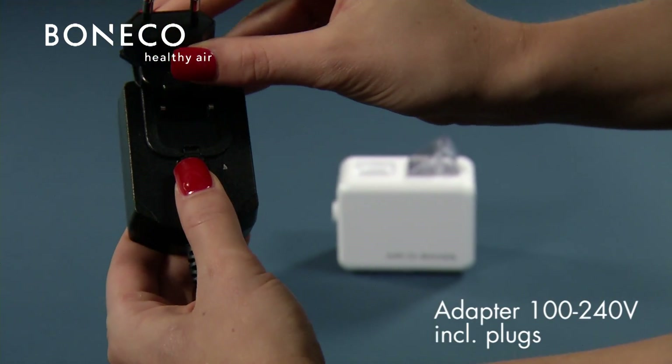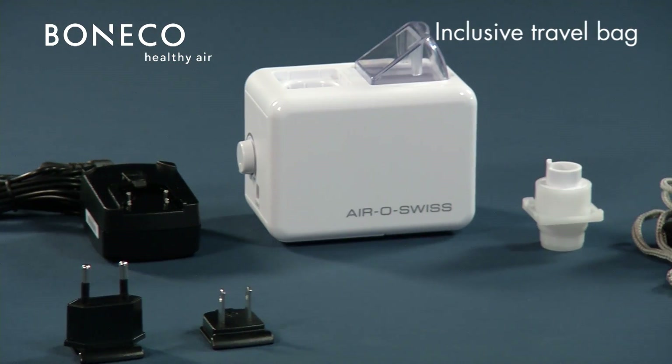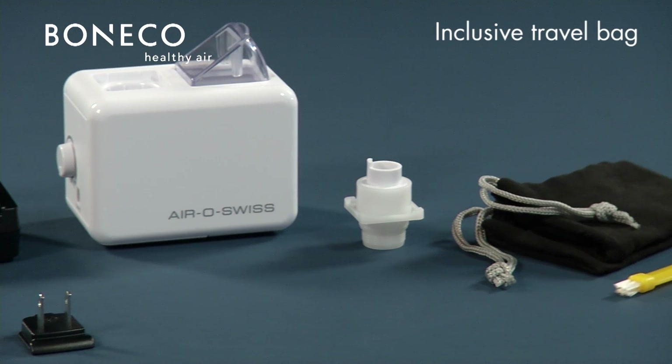With power adapter, exchangeable power plugs, and travel bag, the U7146 belongs in every travel baggage.